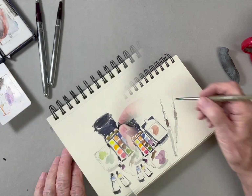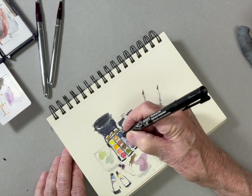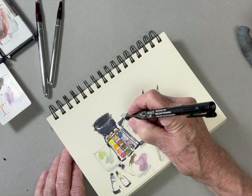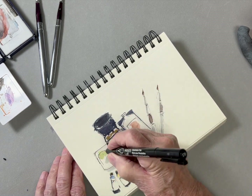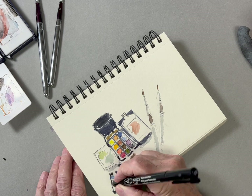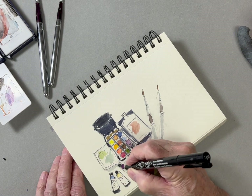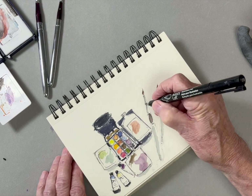It's much better than working from a photo — there you're just going from one 2D image to another 2D image. There's a still life everywhere you look: your art supplies, your morning cup of coffee, while you're waiting for an appointment. Carry your sketchbook with you and record what's happening in your life.